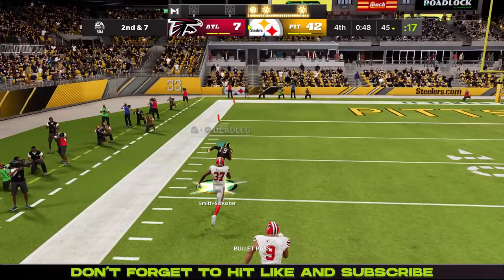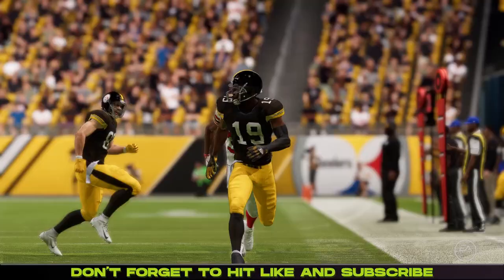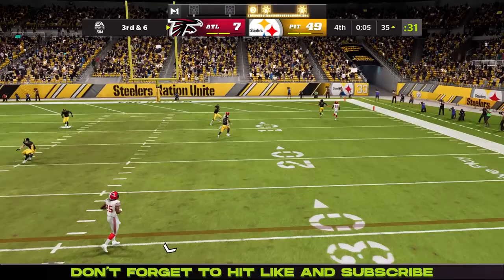55 seconds left, play action look — Juju runs a double move on the outside that gets him free into the end zone for a touchdown. That is just very disrespectful to the Falcons — no mercy for the All-Madden CPU. Juju just had his man cooked and there was nothing they could do about it.